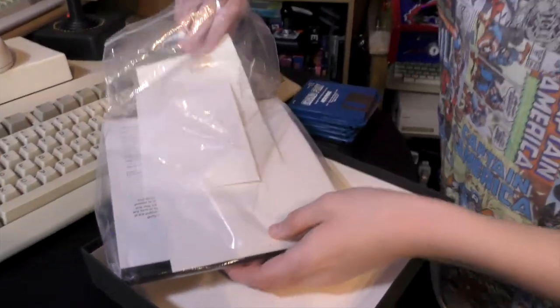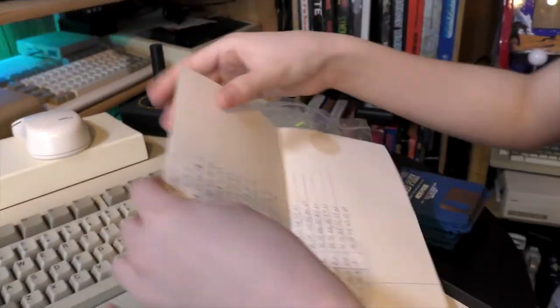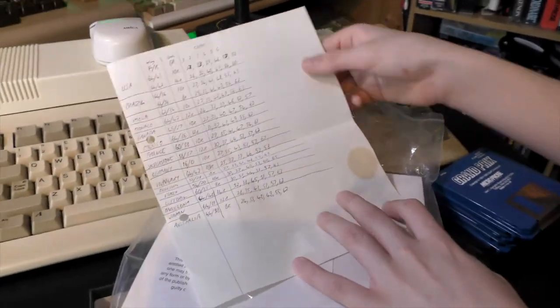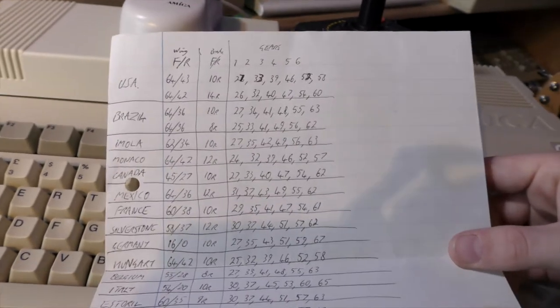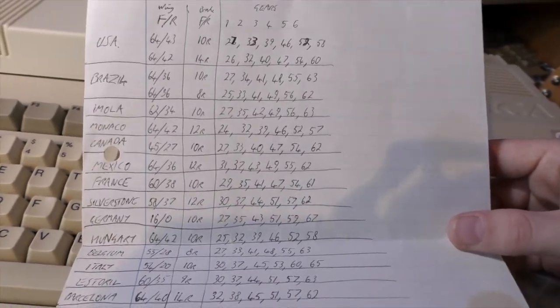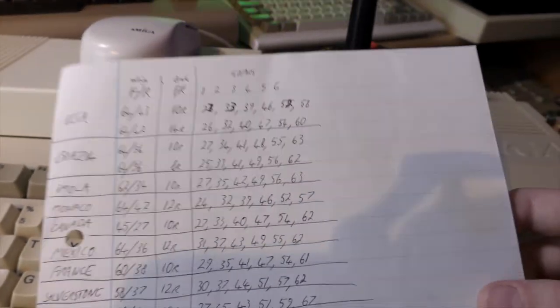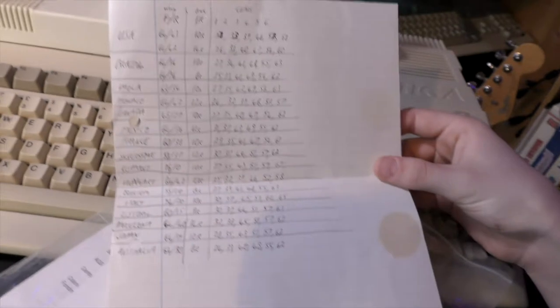There's a piece of paper in here with a grease stain on it, so it looks like somebody ate their dinner on it. What is it? A bunch of gears. That is cool. Somebody's taken the time to write down track information and all the gears for the right track — wing information, brake information, and gear ratios. Somebody took this game seriously.